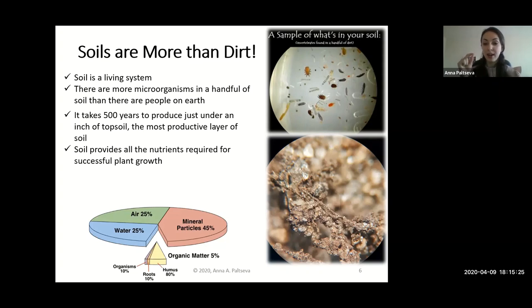The topsoil is the most productive layer and it's where we actually garden. Soil provides nutrients required for plant growth — nutrients for plants are like vitamins for us. If we look under a microscope we'd see air pockets, water molecules, crystals of quartz and feldspar — minerals that make up 45% of soil — and organic matter. Five percent of organic matter is comprised of living or dead organisms, roots, and humus. Humus is the most stable type of organic matter, and it's what you see at the final stage of composting.